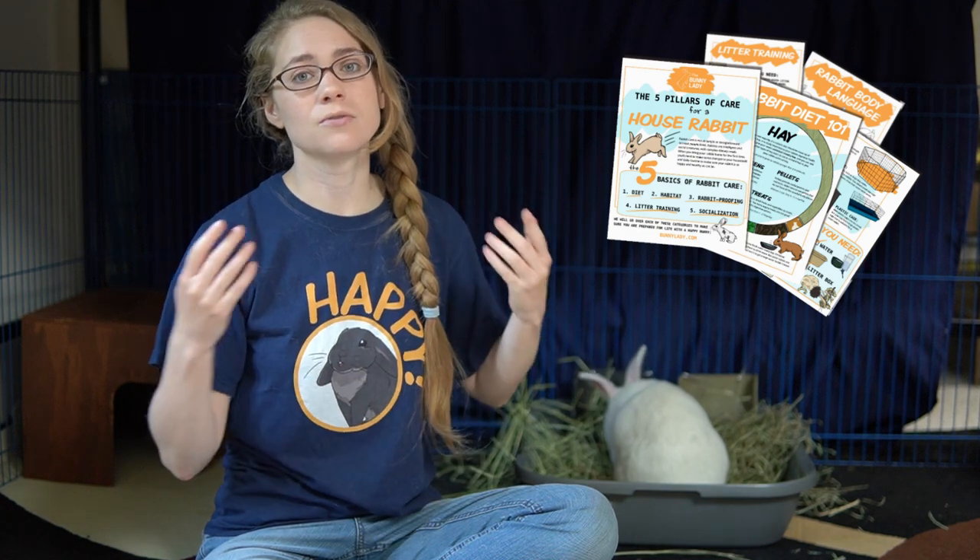If you found these tips useful, I also have a bunny basics guidebook you can get that covers the basics of rabbit care. You'll also be joining my mailing list where I send out tips and tricks twice a month based on what I've learned from having rabbits and volunteering with rescue rabbits at a shelter. All links are here and in the description. Thank you so much for watching and I hope we will see you next week!